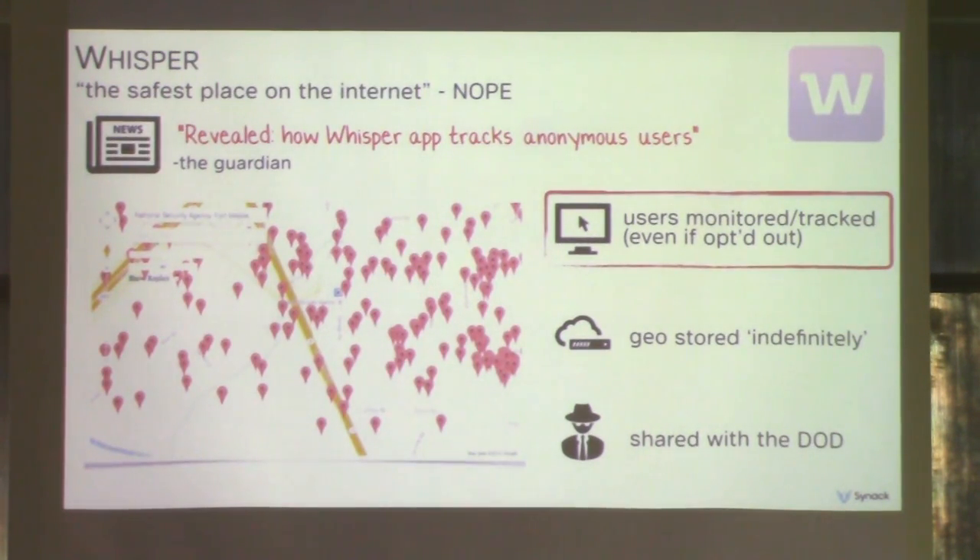The next app to screw up is Whisper, a secret sharing app that claims to be the safest place on the internet — and with a claim like that, it's probably not true. It had a UI bug: even if users opted out of sharing their location, the app would still report it to the backend servers. It was later found out that the information was stored and was being shared with the DoD.